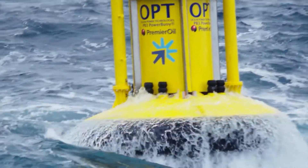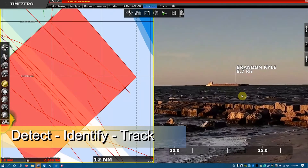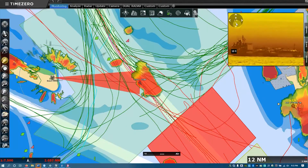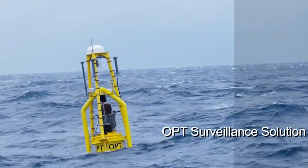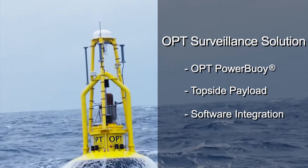Please take a few minutes to watch this video to learn more about our marine surveillance solution. Ocean Power Technologies has engineered a buoy-based solution to detect, identify, and track a range of vessels, including those with their Automatic Identification System, or AIS, signal turned off, day or night, 24 hours a day, 365 days a year. The OPT surveillance system is comprised of the OPT power buoy, topside payload, and the software integration.